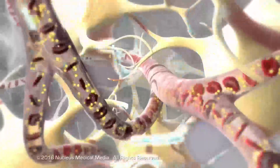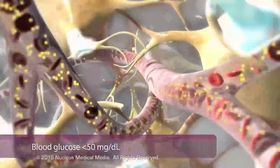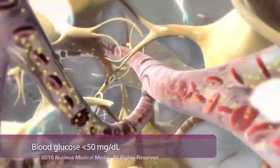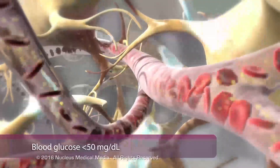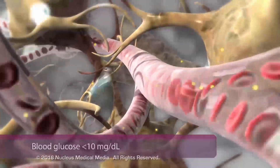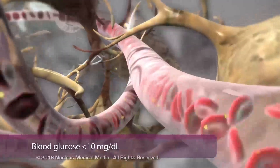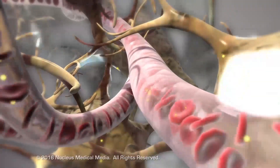The neurons, starved for glucose, start to malfunction, causing symptoms such as nervousness, shakiness, and confusion. If the glucose levels continue to drop, the electrical activity of neurons diminishes significantly, resulting in seizures or diabetic coma.